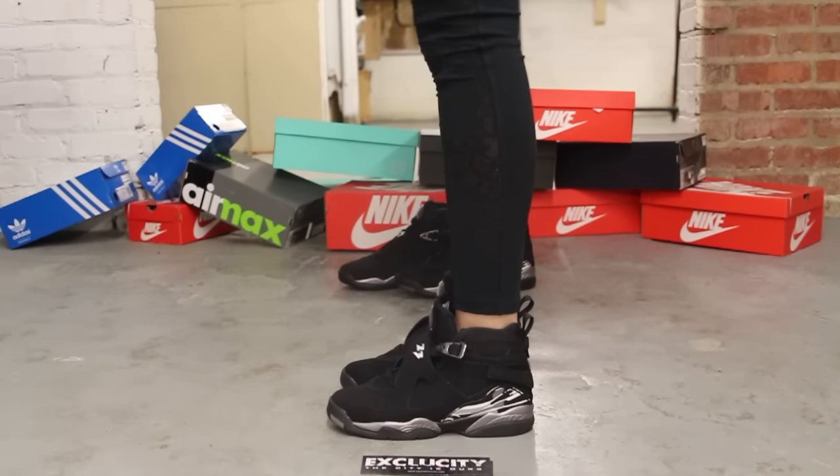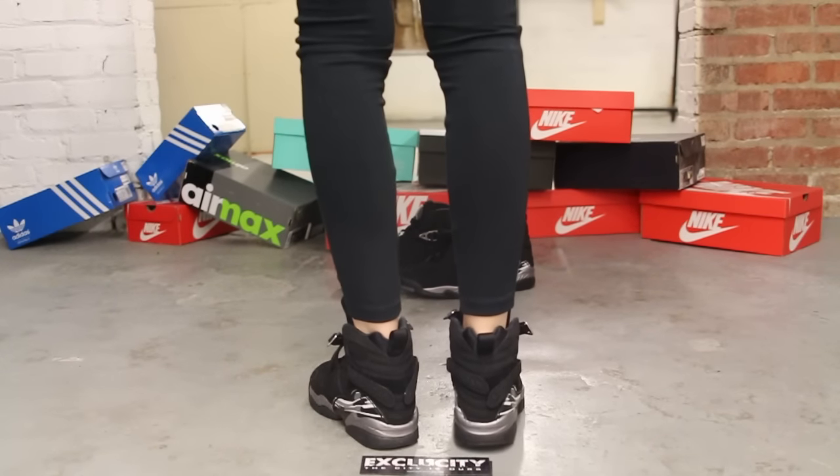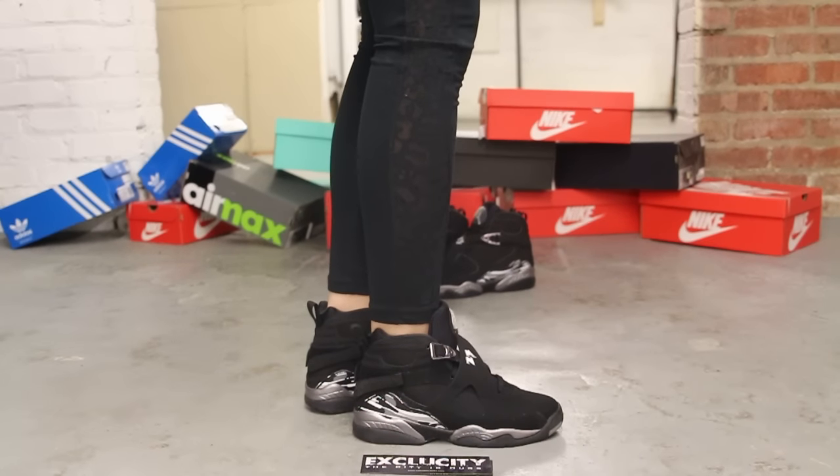Alright ladies, so this is what the Air Jordan 8 Chromes look like on feet. We did do an unboxing video to this shoe, so if you haven't checked it out, you can go check it out first. And we are filming in HD, so switch it to 1080p to get a better look at the shoe.